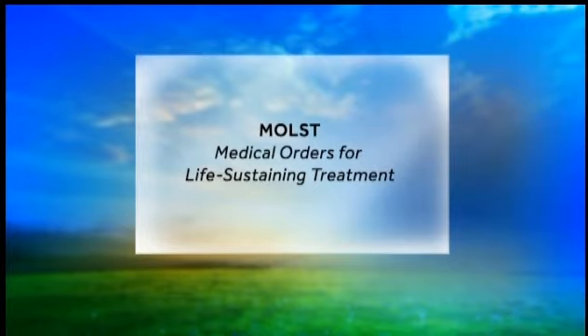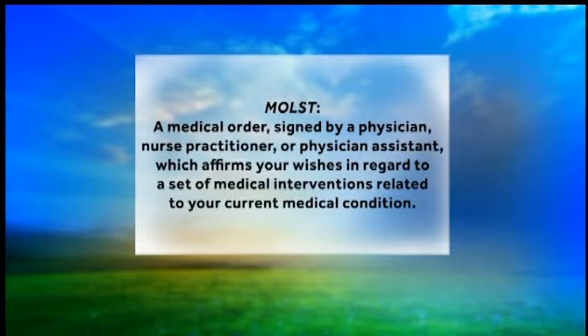That's M-O-L-S-T. The MOST form is a medical order signed by a physician, nurse practitioner, or physician's assistant, which affirms your wishes in regard to a set of medical interventions related to your current medical condition. Because it is a standard form and only two pages, in a crisis, medical providers can quickly glance at the MOST form and see what choices you have made.